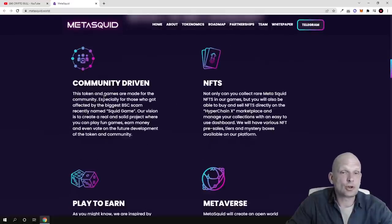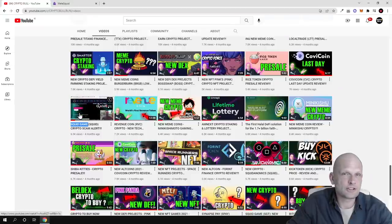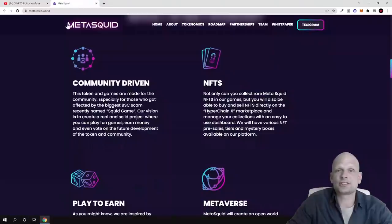What is MetaSquid? First, this is a community-driven project — the token and games are made for the community, especially for those who were affected by the biggest BSC scam. There was a project called Squid Game which I also covered on my channel, where I reported it as a scam, contacted CoinMarketCap, and had it delisted because it was truly one of the biggest scams of 2021. MetaSquid has nothing to do with that — it is a totally different project created by different people, and it is community driven.